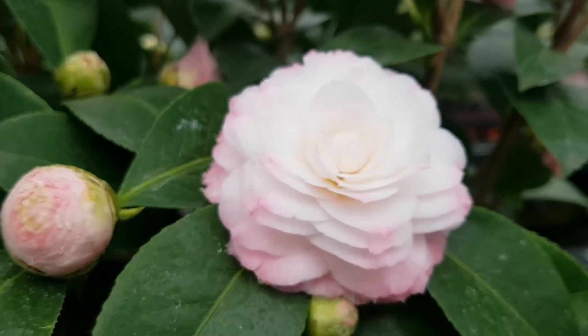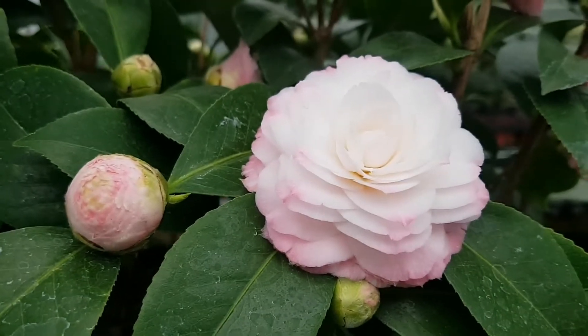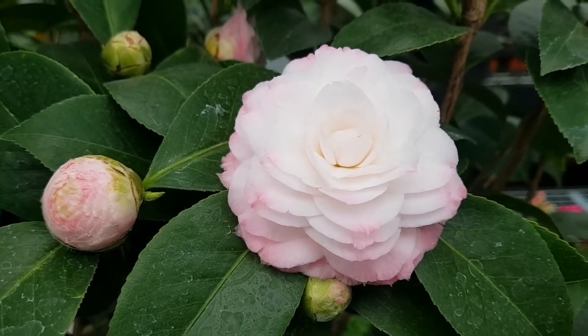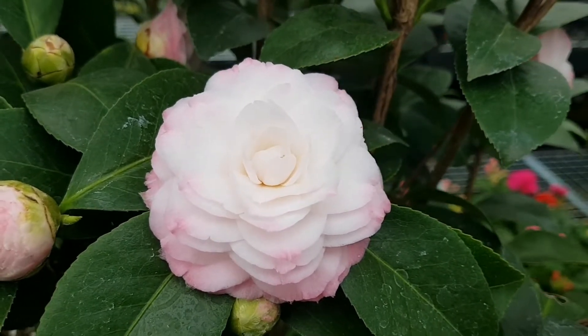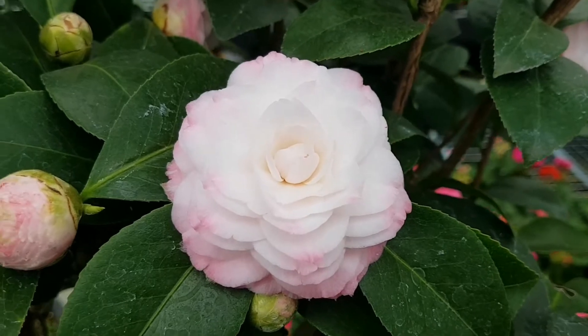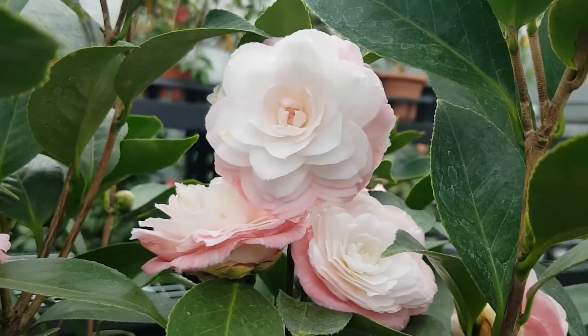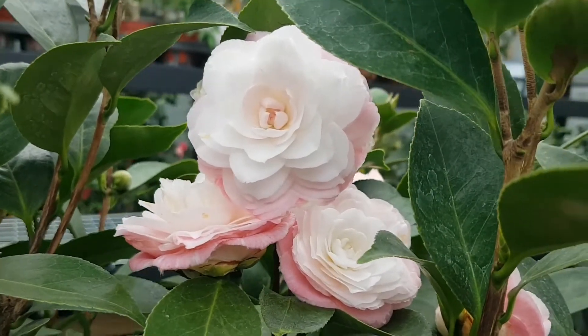This is a very small flower. It's also a very small flower. Here you can see... it's really beautiful.